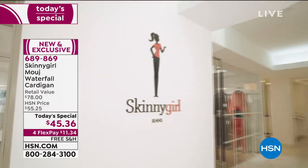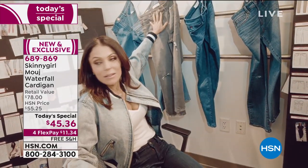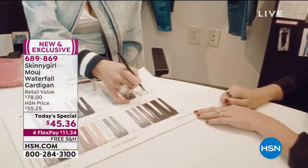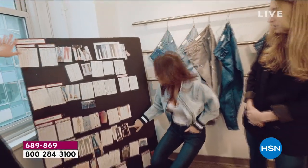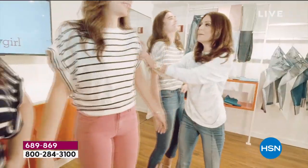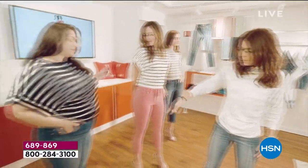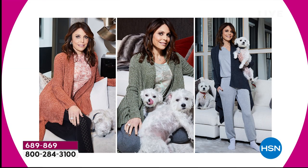Bethany Frankel, Skinny Girl, here behind the scenes in your office in New York. As I mentioned earlier, Bethany, you are involved with every detail — the fabrication, where the buttons are, the ribbing of the design, the material. Every last detail on this entire line. And it truly is from my heart and soul. It is to solve a problem for women of all sizes — to make us look as beautiful as we can, feel as confident as we can, and be comfortable the way we want to live.